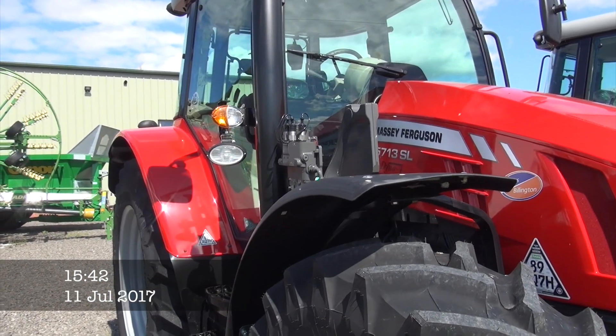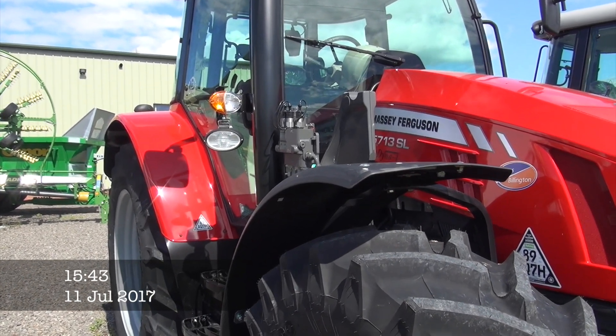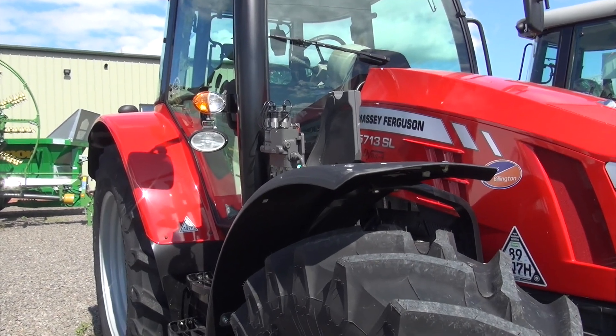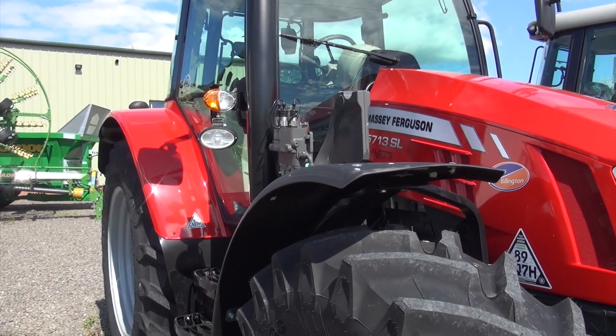Today I'm at Carrs Bellington at the Annan branch and I'm going to have a quick look around to see all the stock — tractors and different things they have sitting here.